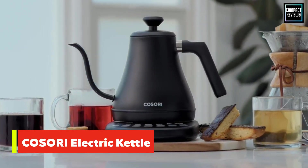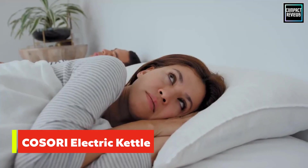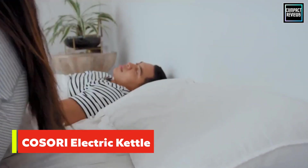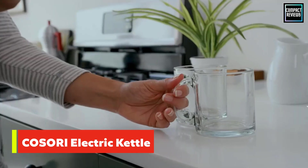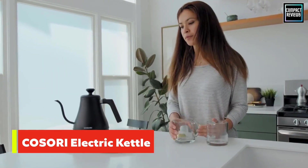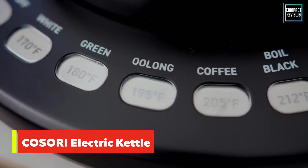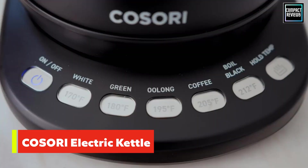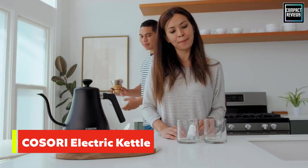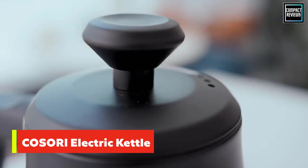Number one: the Cosori Electric Gooseneck Kettle. After testing the item firsthand, our reviewer called it a great budget option, especially for those who love to make tea. It's similar to the Fellow Stagg EKG kettle, except this one is the budget alternative. It comes with five preset temperature settings, a temperature hold function, and a stylish matte black design — and it's reasonably priced for what it offers.